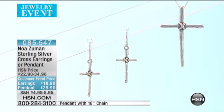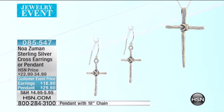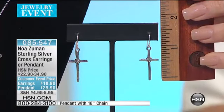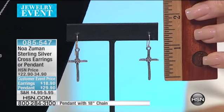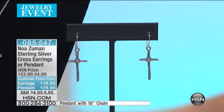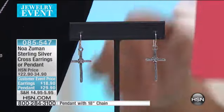The inspiration for this cross is from the olive trees that you can see everywhere in Israel. Olive trees are very popular — every family has their olive tree in the front of their house. It's something very, very popular. And the texture of the tree is what inspired me to do this cross.